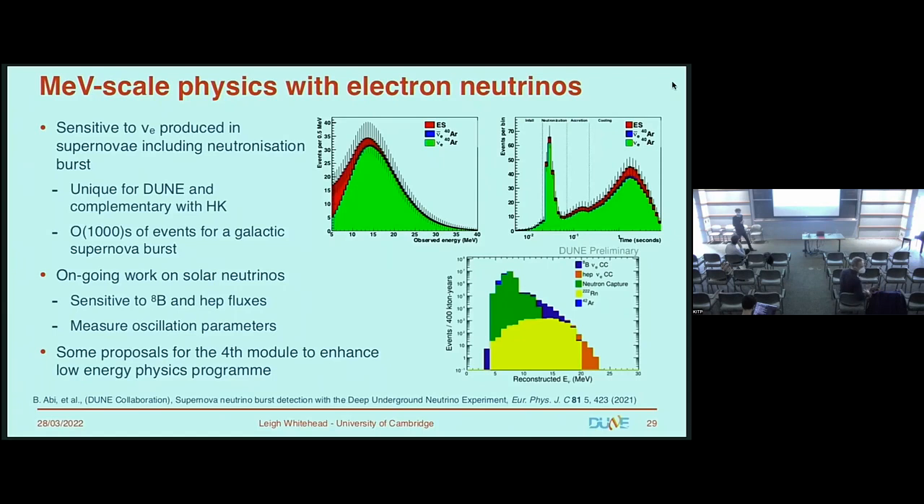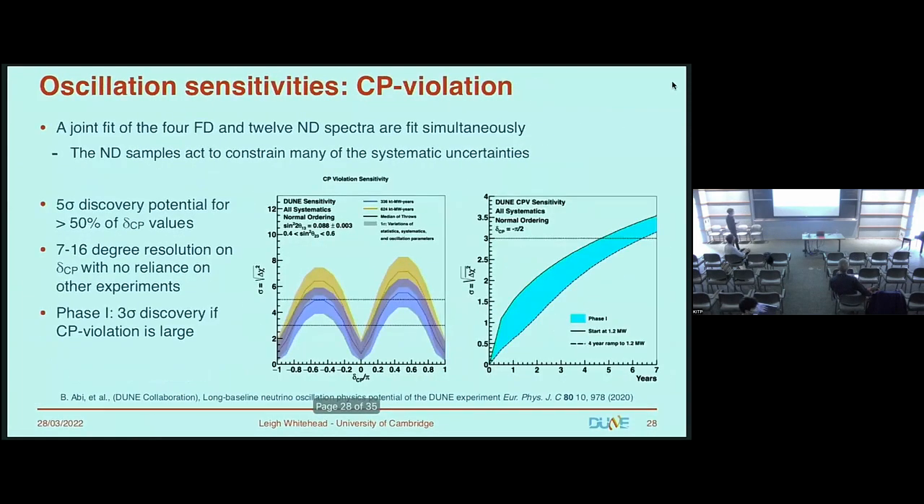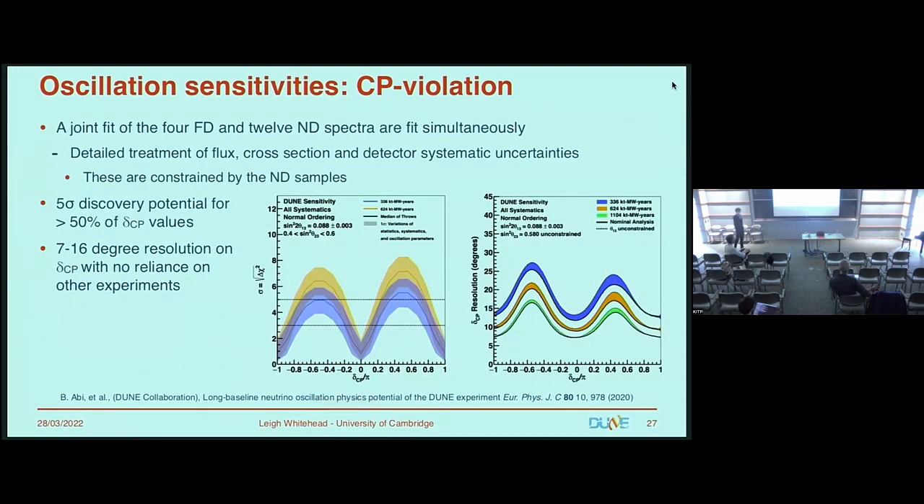Question about CP violation sensitivity: I saw a plot in the neutrino theory frontier workshop showing that DUNE cannot reach four sigma sensitivity for CP violation. Was that an official DUNE analysis or an independent one? I'm not aware of that. I would have no idea what exposure that corresponds to, but that sounds very low. I don't know where that's coming from.